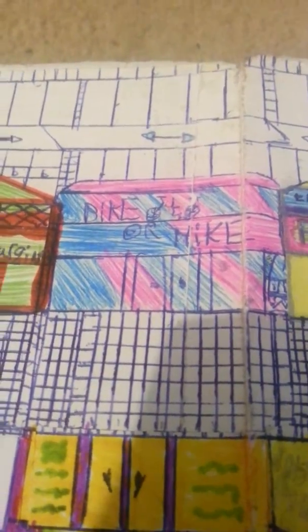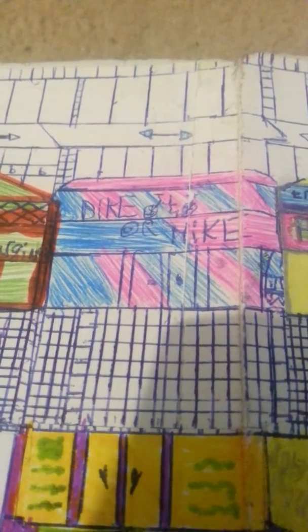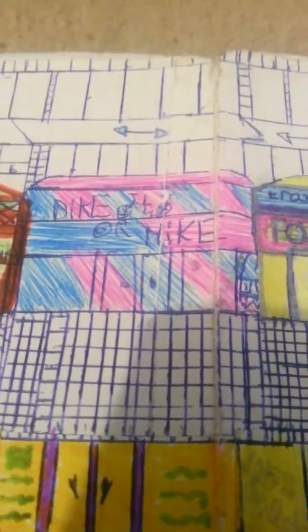First shop is Bike or Hike, which is a bike shop where you can rent bikes and buy bikes. Next door to Bike or Hike we've got Laptop Bargains.